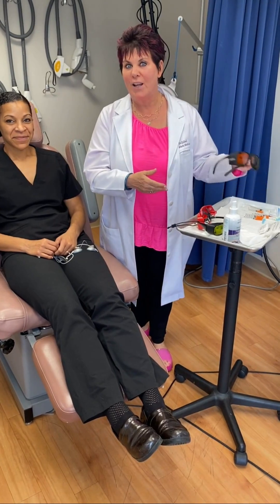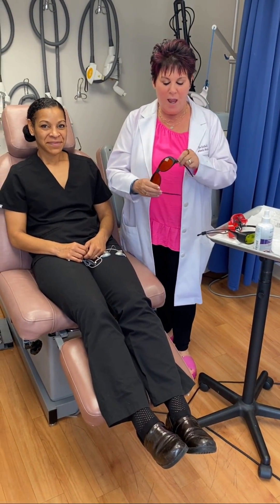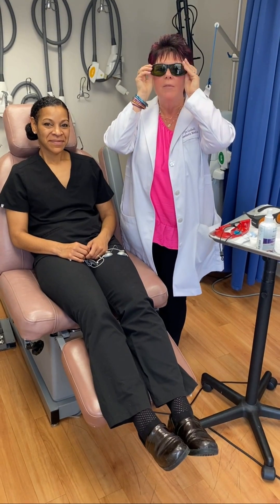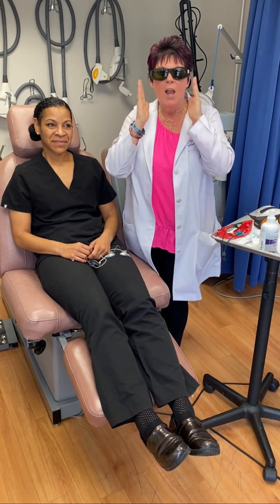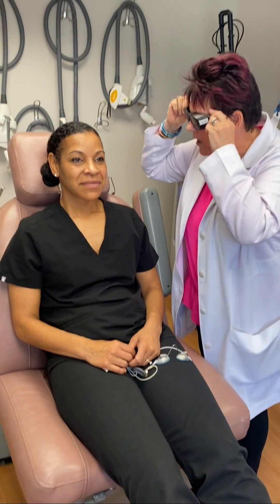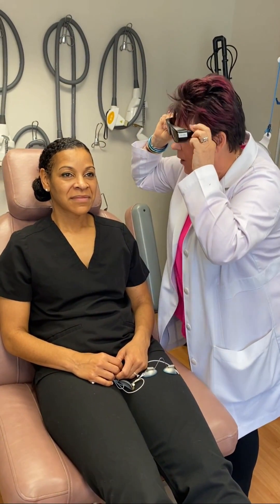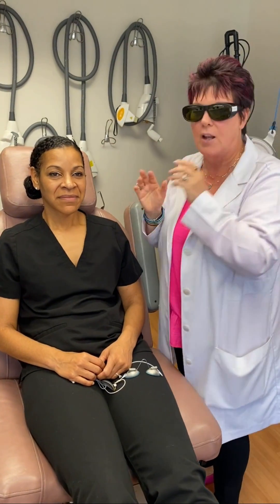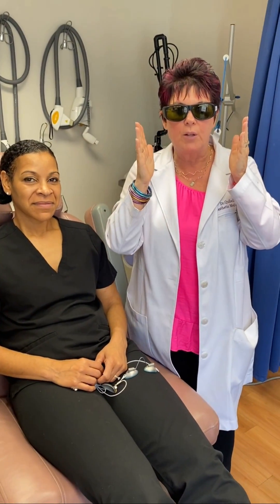I love my Pico laser. I have the Pico Pro, and this is the eyewear that comes with the Pico laser for me. It's green, and when I look at my patient, I can't really see her skin. I have to lift up — now I can really see the changes in her skin, the brown spots that I'll be targeting with the Pico laser.